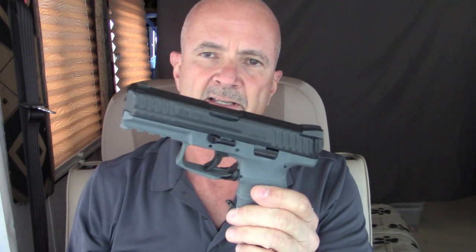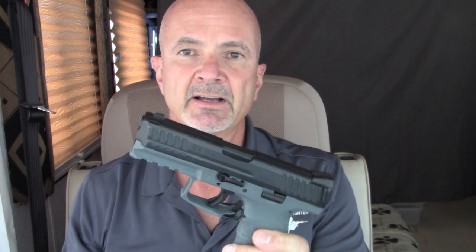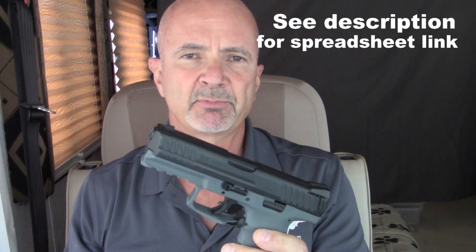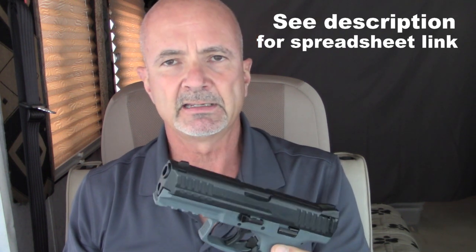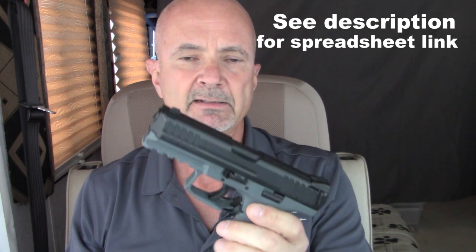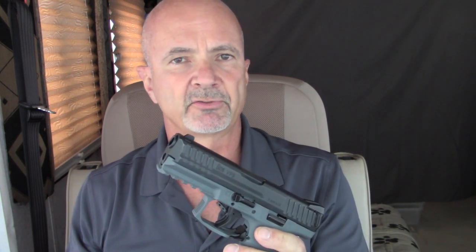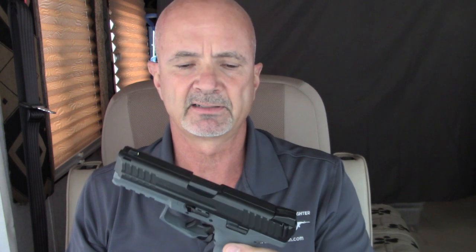What's really cool about that is it brings this pistol up on my spreadsheet for rounds per size and weight, or kinetic energy per size and weight — it brings it up to near the top of the list. On the kinetic energy per size and weight metric, it brings it right up to about third when you compare it to other stock 9mm pistols, making it second or third only to the Springfield Hellcat and the Rex Delta.